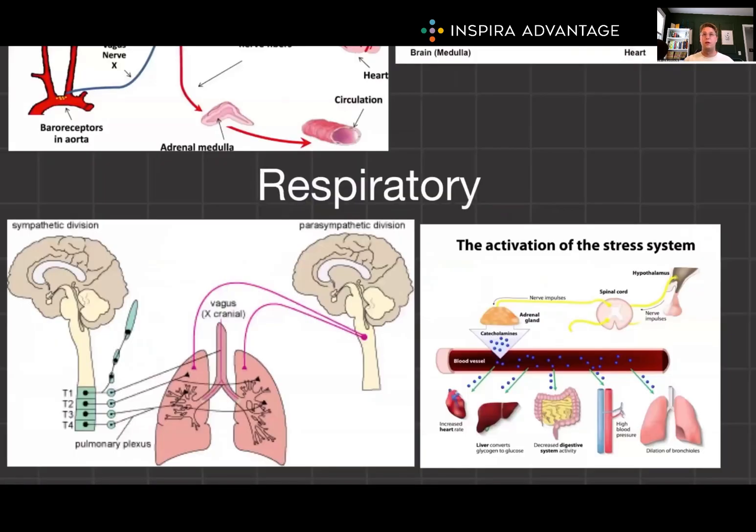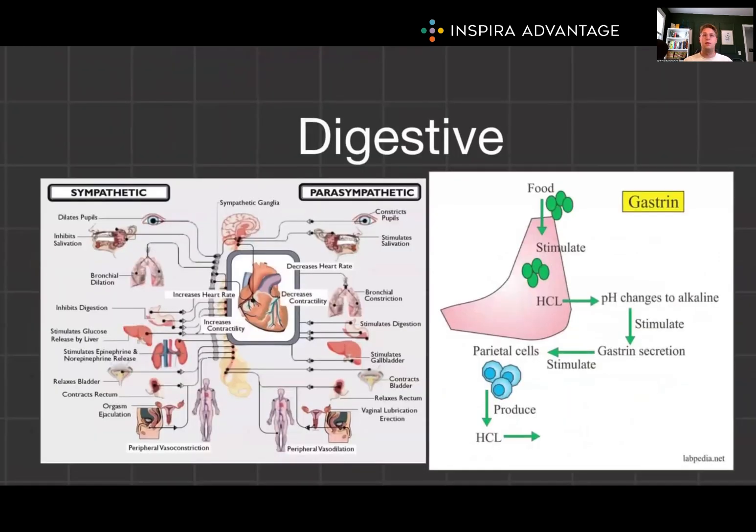In the respiratory system, the nervous system's medulla oblongata controls breathing rate, and the sympathetic system dilates bronchioles. On the endocrine side, epinephrine also dilates bronchioles, and cortisol enhances the effect of epinephrine, ultimately causing more oxygen to get into the body. In the digestive system, parasympathetic stimulation increases digestion while sympathetic decreases it; gastrin stimulates gastric acid secretion and cholecystokinin stimulates pancreatic enzyme release.